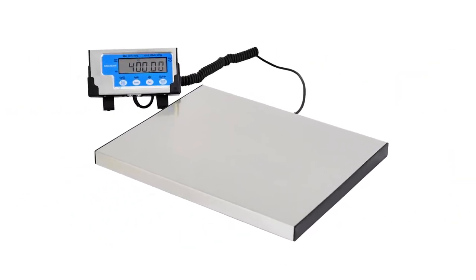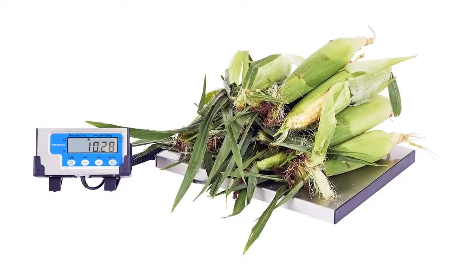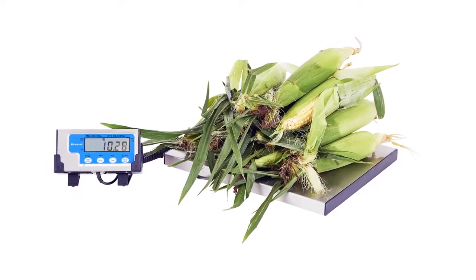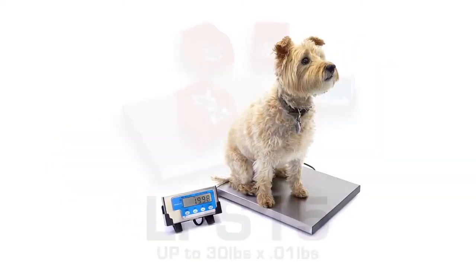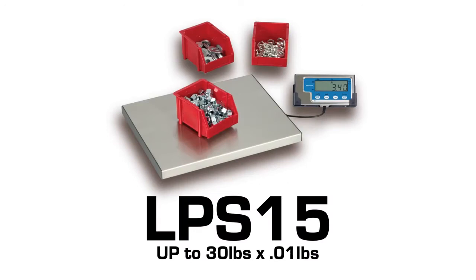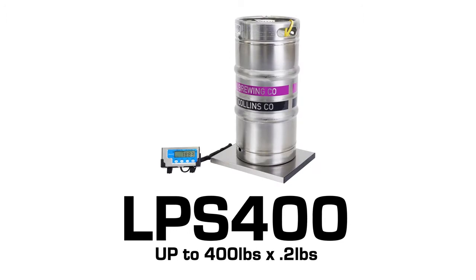The Brecknell LPS family of scales offers variety and flexibility for office, industrial, shipping manifest, dietary and portion control, or veterinary applications. Providing three varying maximum weights, this family of scales lets you get the right range and features to meet your weighing needs.